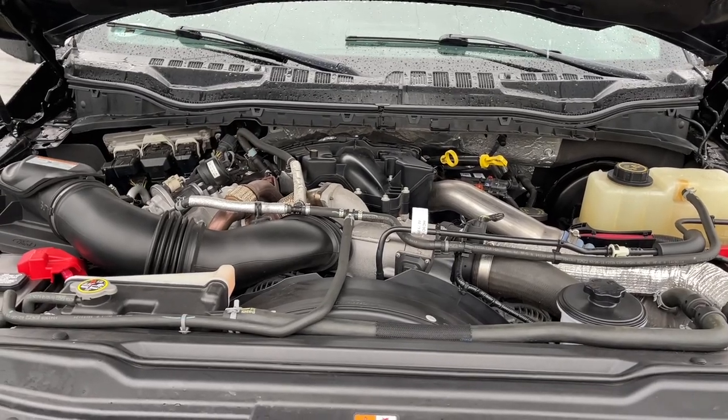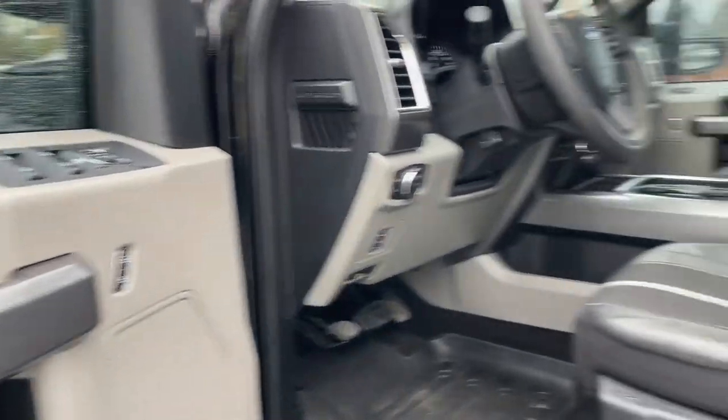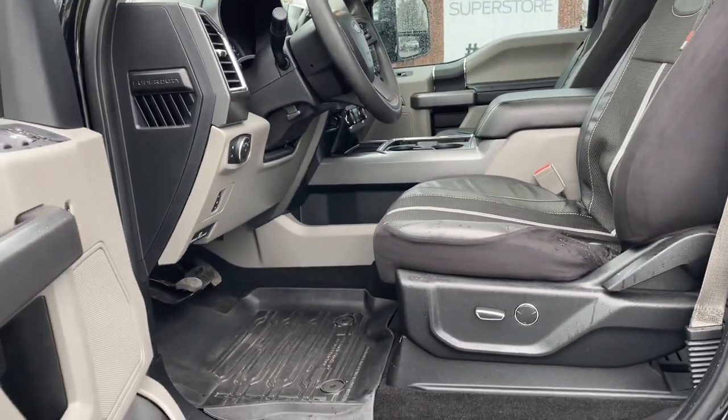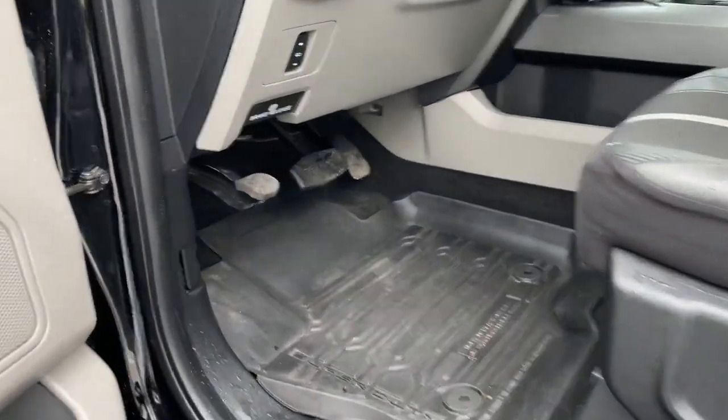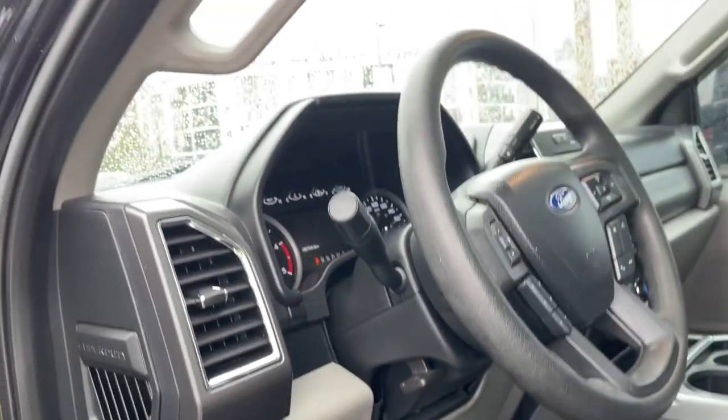Let's have a look inside. There's a speaker in the door, as well as power locks, windows, and mirrors. The driver's seat is powered with lumbar. There are nice all-weather mats on the floor, your emergency parking brake, power pedals, lighting controls, and there's a running board as well as a grab handle to make it easier to get in.